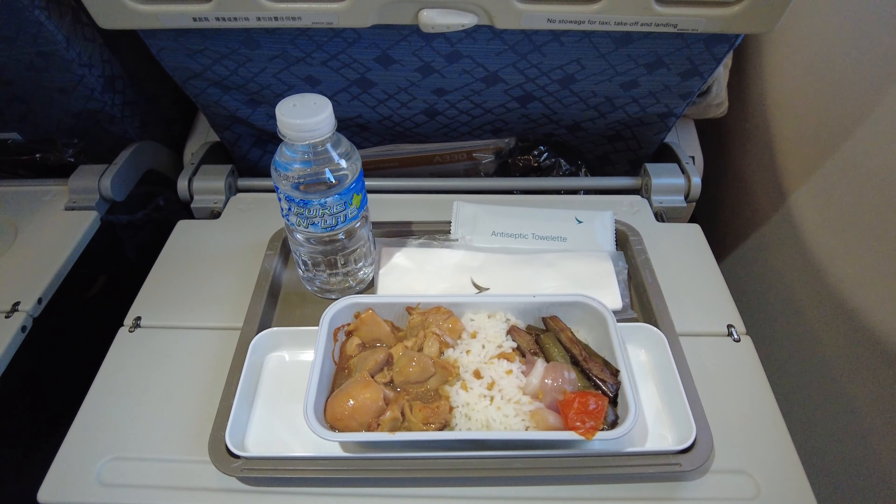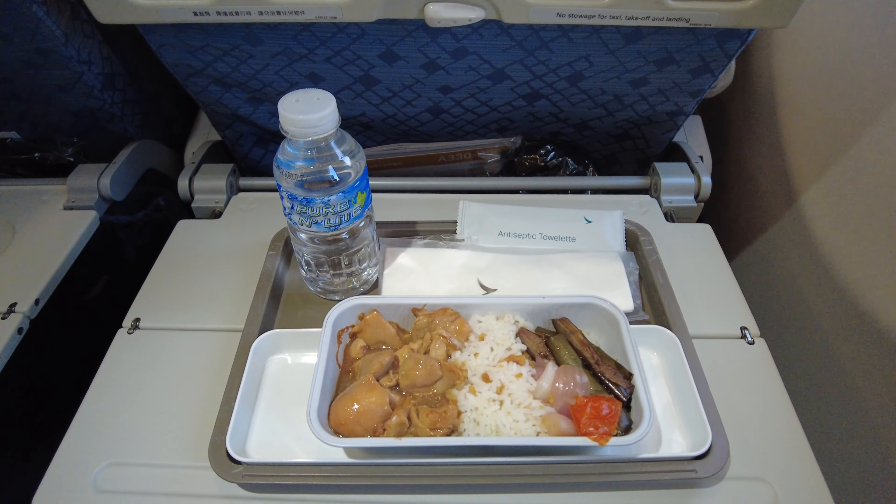We've taken off from Manila's Ninoy Aquino International Airport around 15 minutes ago. It is a relatively short flight today with a flying time of around 1 hour and 40 minutes. This is an 8-year-old Airbus A330-300 which seems to be in reasonably good shape. Looking forward to Cathay Pacific's on-board service.